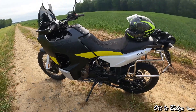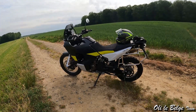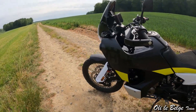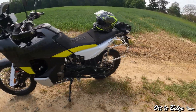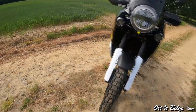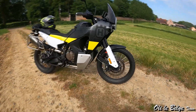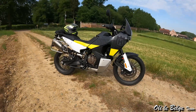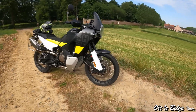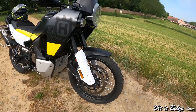On trouvera des roues typiquement trail : une 21 pouces à l'avant, une 18 à l'arrière, chaussées respectivement d'un pneu de 90 mm de largeur à l'avant et 150 à l'arrière — des pneus Pirelli Scorpion STR, proportionnellement à usage route à 75-80% et tout-chemin entre 20 et 25%. De superbes roues à rayons, ce qui donne un peu plus de souplesse lorsqu'on aborde des bosses.